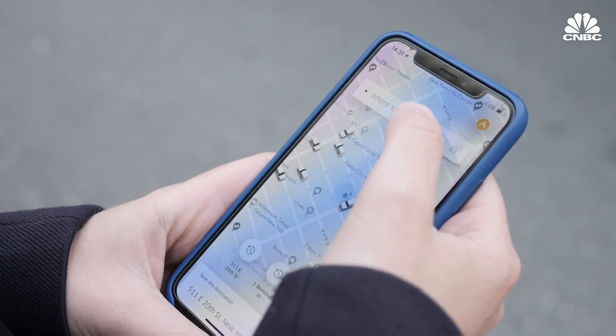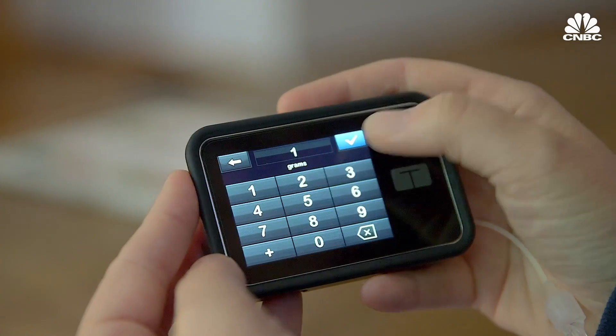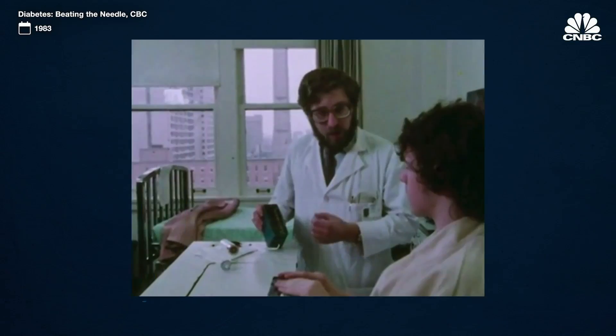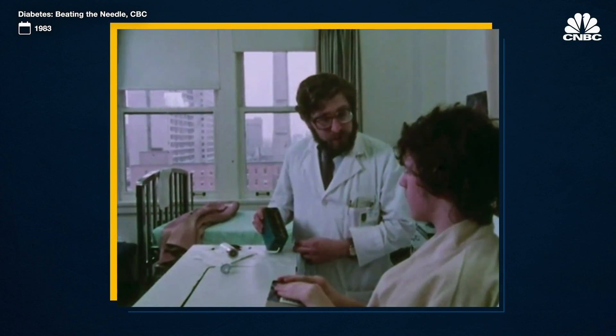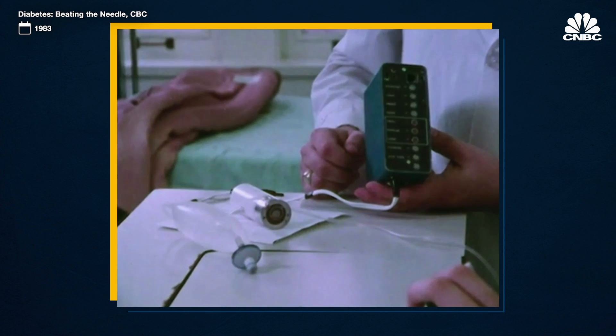Technology has transformed the way we do almost everything, and it's finally innovating diabetes management. I know how much carbohydrate there is, and based on that information, I can pre-program this little machine to give you the right amount of insulin.